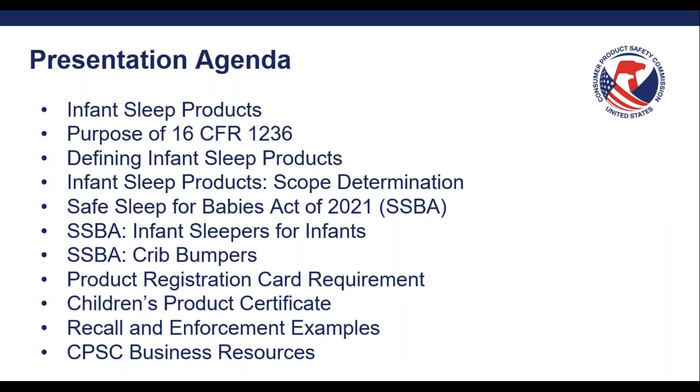Today we will start off with a discussion of the infant sleep products rule — how we define it, the purpose, the factors taken into consideration for scope determinations, and some frequently asked questions. I will then go over the Safe Sleep for Babies Act, which involves some of the same products included in the infant sleep products rule but are specific towards incline sleepers for infants and crib bumpers. I will also go over the differences between the infant sleep products rule and Safe Sleep for Babies Act, and then go over a few frequently asked questions for incline sleepers for infants and crib bumpers.